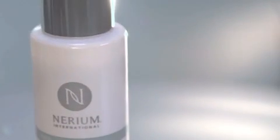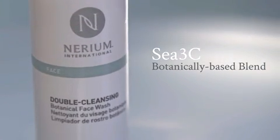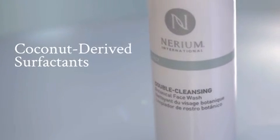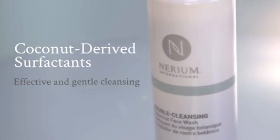This unique cleanser features Nerium's proprietary C3C botanically-based blend, which works to help condition the skin. The formula also uses coconut-derived surfactants for effective yet gentle cleansing.